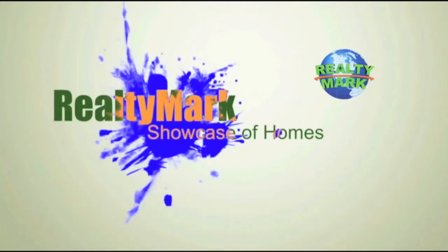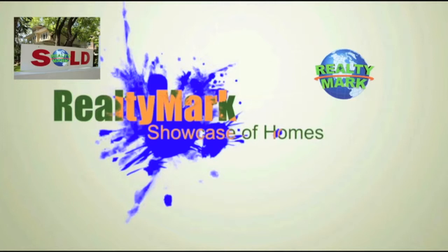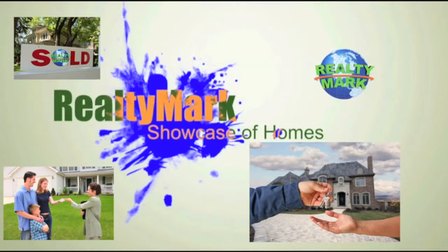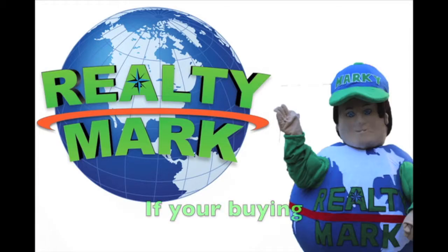Good morning and welcome to the RealtyMark Showcase of Homes, where we give you a personal tour of some of the region's finest homes for sale in a variety of locations, styles, and price ranges. Sit back and relax while RealtyMark brings the homes of your dreams right to your doorstep. If you're buying or selling, never forget RealtyMark.net.